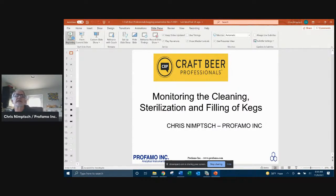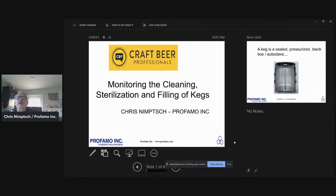I'm now going to go and do a slideshow for you. Hopefully you can see this. My name is Chris Nimsch with Profamo, and we do a variety of different things, but our main focus is going to be on cleaning, sterilization, and filling of kegs.